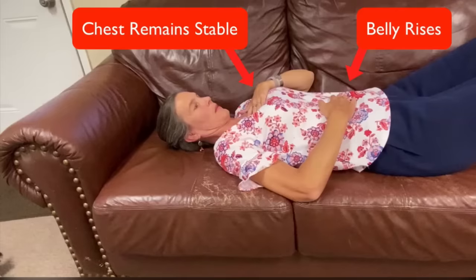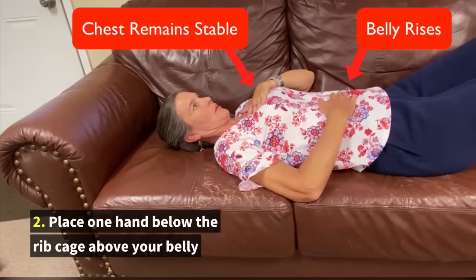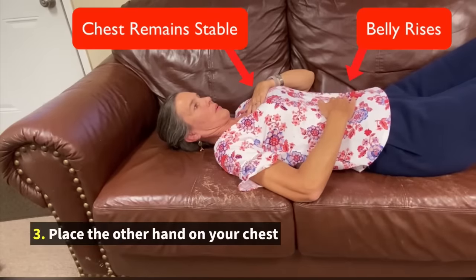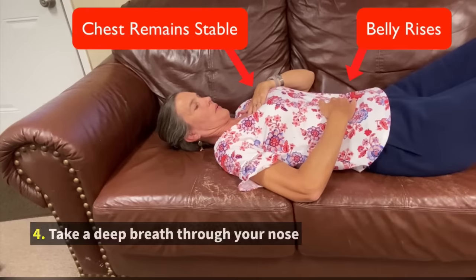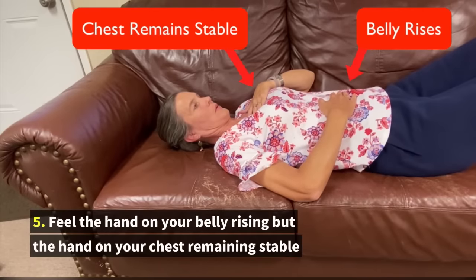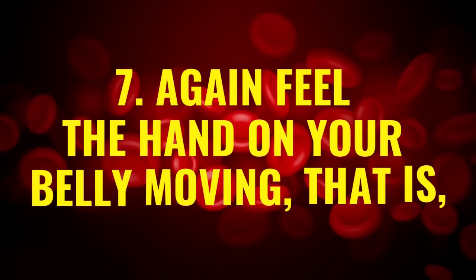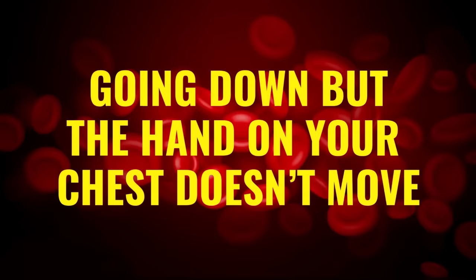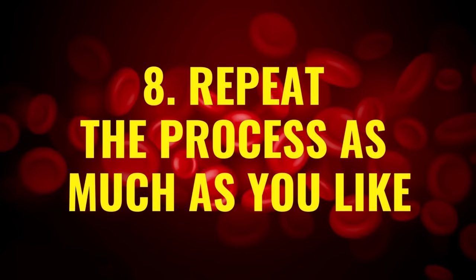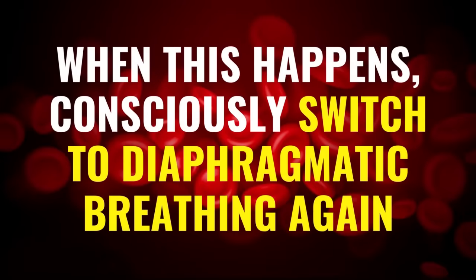Here's how to practice it. First, sit in a relaxed position or lie down. Second, place one hand below the rib cage above your belly. Third, place the other hand on your chest. Fourth, take a deep breath through your nose. Fifth, feel the hand on your belly rising but the hand on your chest remaining stable. Sixth, throw your breath out slowly through the mouth. Seventh, feel the hand on your belly moving down while the hand on your chest doesn't move. Eighth, repeat the process as much as you like. If the hand on your chest is rising and falling, consciously switch back to diaphragmatic breathing.